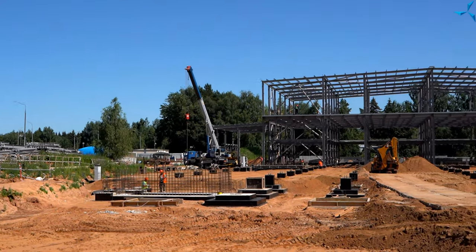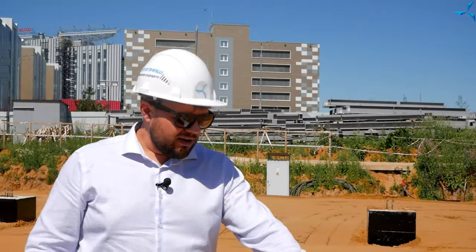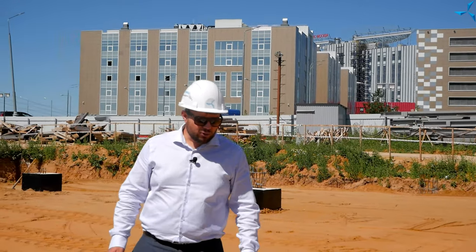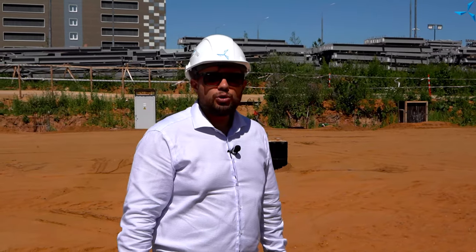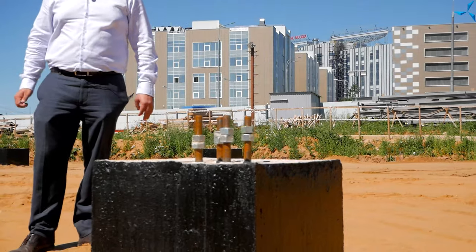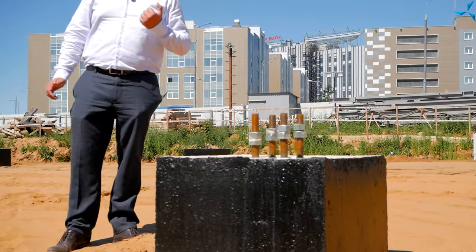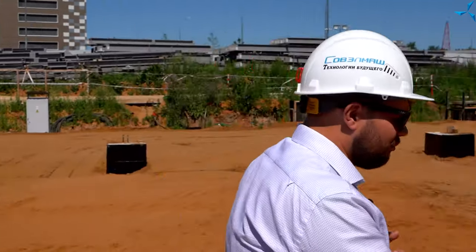Многие из вас уже видели бетонные основания, куда устанавливаются металлические балки. Здесь вы наблюдаете четыре анкерных соединения, выставленные очень точно — это обеспечивает правильное положение металлоконструкции. Для того чтобы добиться данного эффекта, необходимо выполнить подготовительные работы. Пойдемте, продемонстрирую, как это работает.